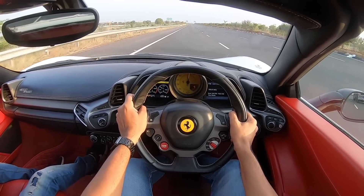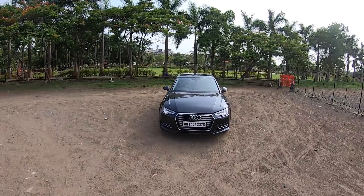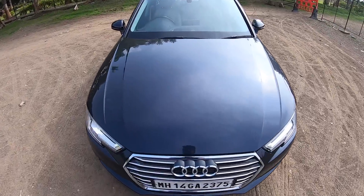Hi guys, follow me on Instagram to never ever miss any of my crazy updates. Hi guys and welcome to another vlog. I am driving the Audi A4 and straight away, let's open the engine bay of this vehicle.